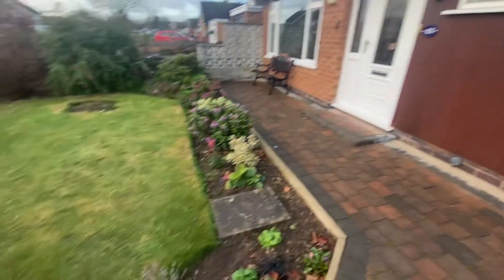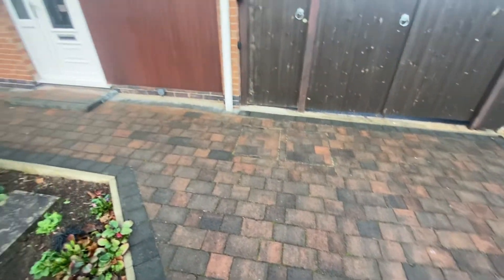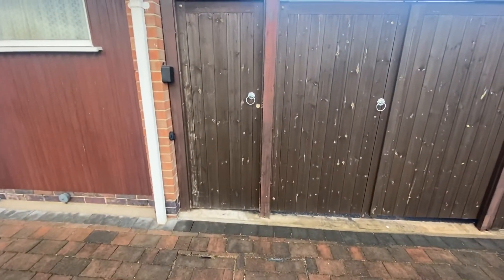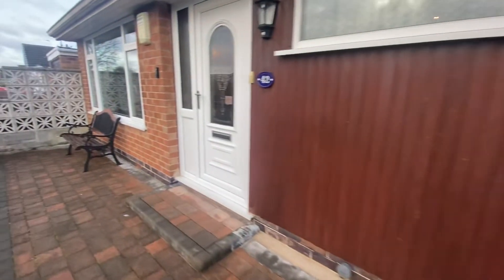To the front of the property you'll see there is a front lawn with a surrounding of various plants and shrubbery, with a brick-paved driveway providing off-street parking and a path up to the front door. There is also a timber fence and gate leading to a further driveway area which leads up to a detached garage providing storage.